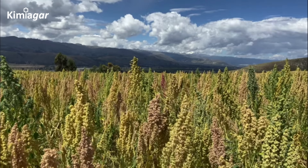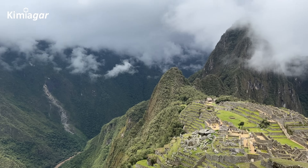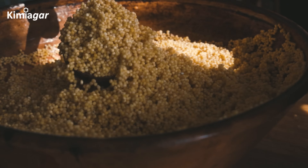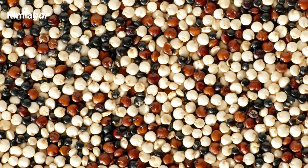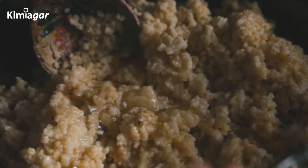Quinoa has been cultivated in the Andean region of South America for over 5,000 years. It was a key part of the diet for the Inca civilization, who valued it for its nutritional properties and ability to grow in harsh conditions. After the Spanish conquest, quinoa production declined, but in recent decades it has made a comeback as people around the world rediscover its benefits.